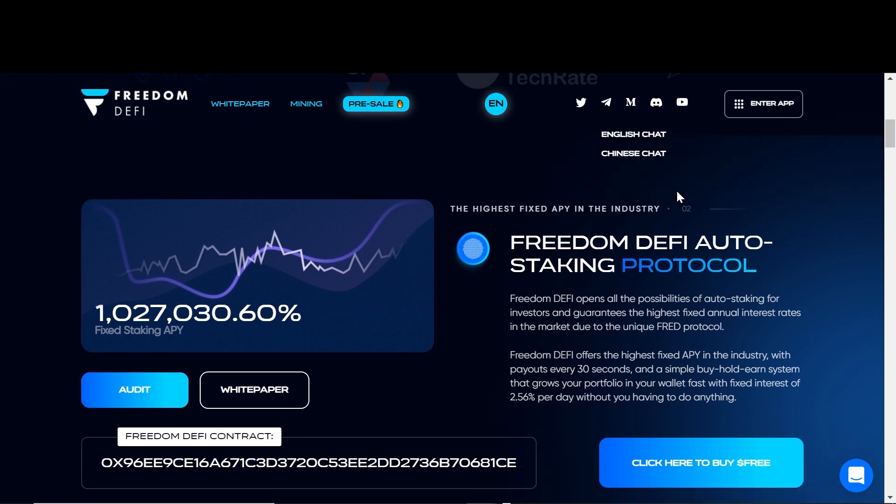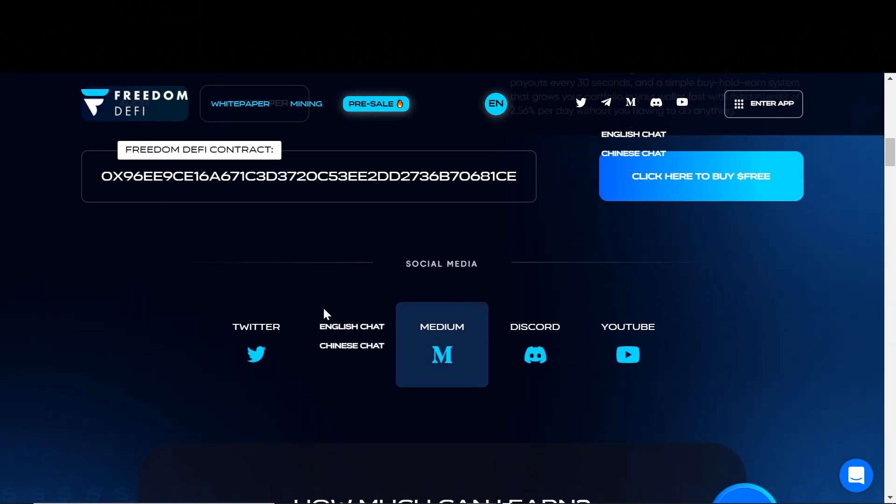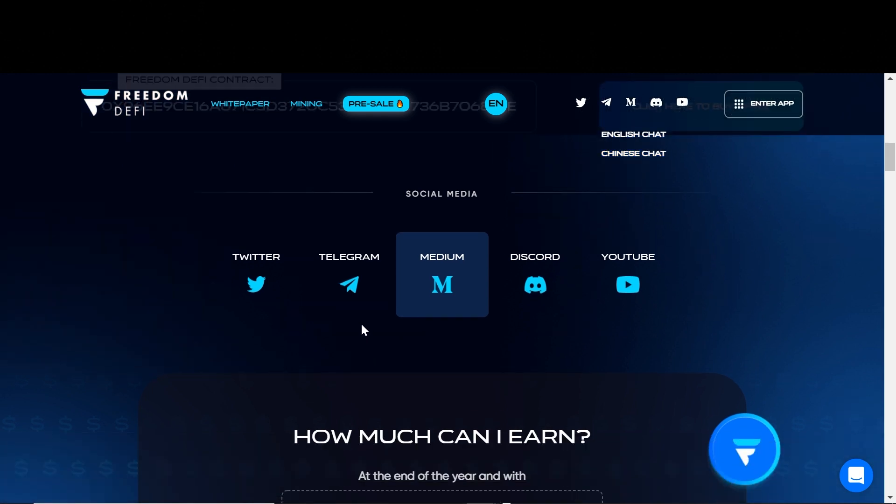You can find the links to these audits in their white paper. Now down here we can see the links to their socials. They have a pretty large community with over 20,000 members in their Telegram channel and they are very active there. So if you have any questions regarding the project, I highly suggest you join them on socials and ask the question. An admin will answer you or someone in the community will help. Don't just guess — just ask them.